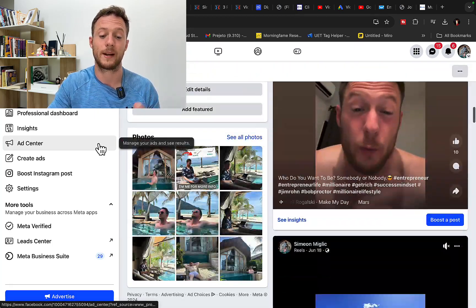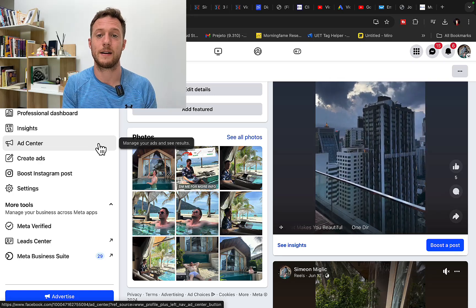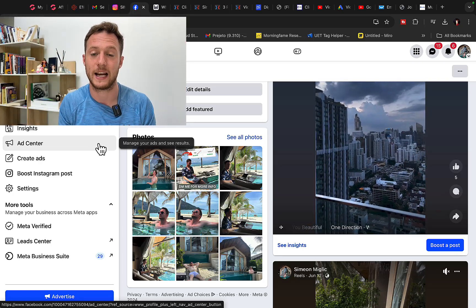Follow me on social media because I will have more about me there available for you. If you want to learn everything, you can literally check out my free training anytime under the video.